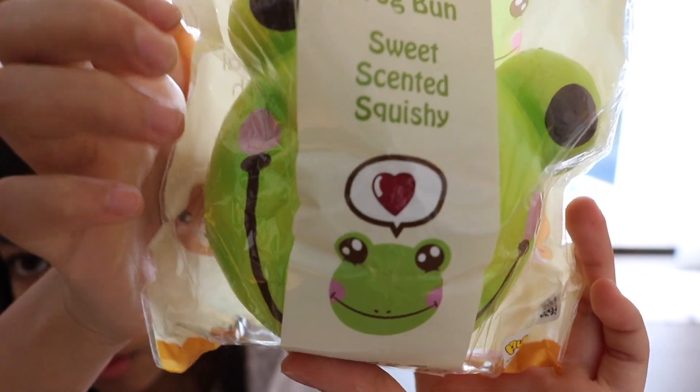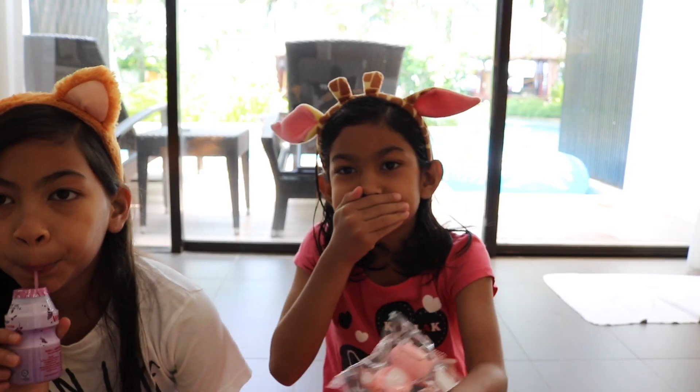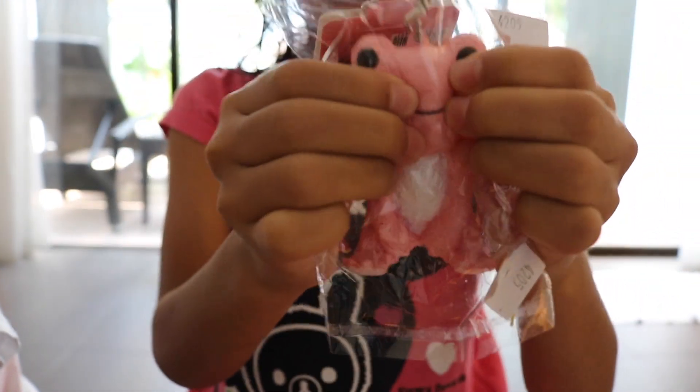Who ate the green part? Why did you eat some of this? This squishy — is this a pickle stuffed frog? Is this squishy? And like... here's a butt.